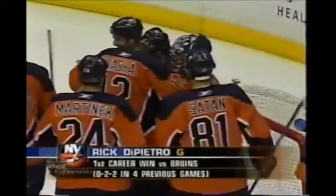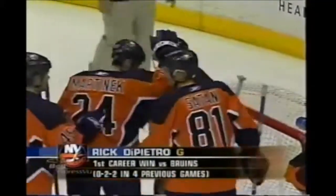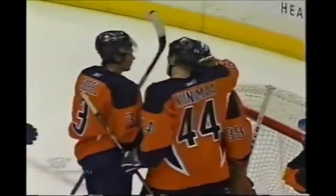5-2 the final. Rick DiPietro beats the Bruins for the first time. This is a nice feather in the cap of the kid from Winthrop.